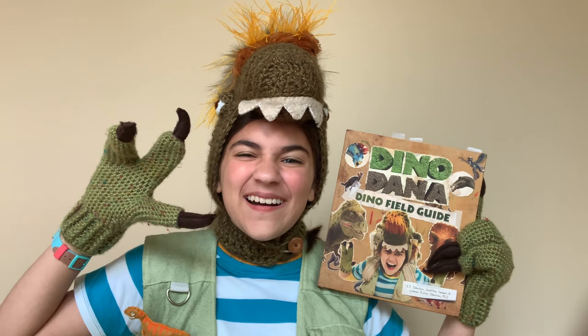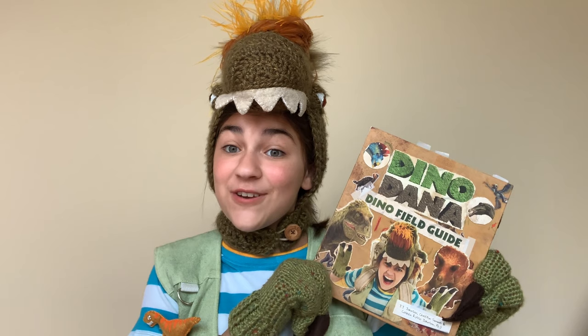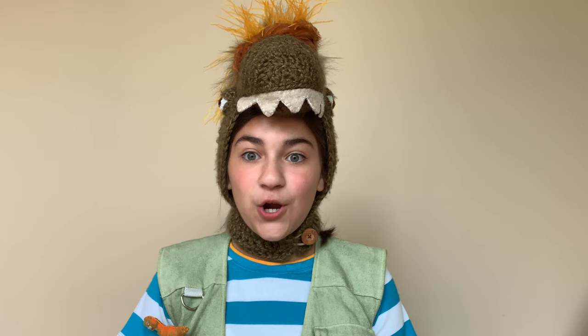Roar! I love this book so much. I use it almost every day to do my dino experiments, and I'm going to be sharing with you a few of my favorite experiments today. Dining Dana's Dino Field Guide, written by me and with the help of my friends J.J. Johnson, Kristen Sims, and Colleen Russo-Johnson.